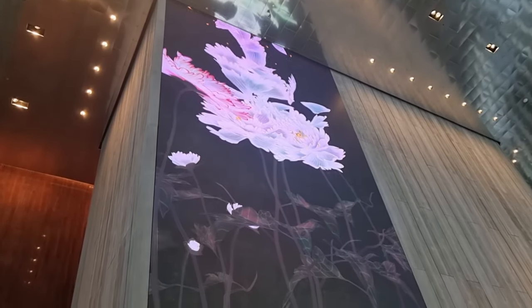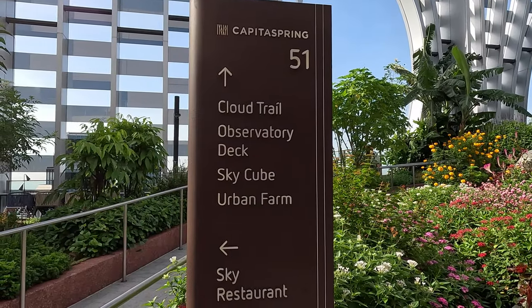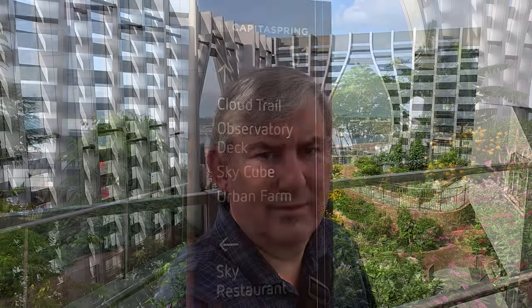After admiring the foyer, we make our way to the 51st floor to the rooftop garden — and boy, what a view it is. Here I am at the top of the world at the Capita Spring Sky Garden, on the 51st floor of the Capita Spring Building, which is a JP Morgan building here in Singapore. Spectacular views on a perfect day, nice and sunny, hardly a cloud in the sky.